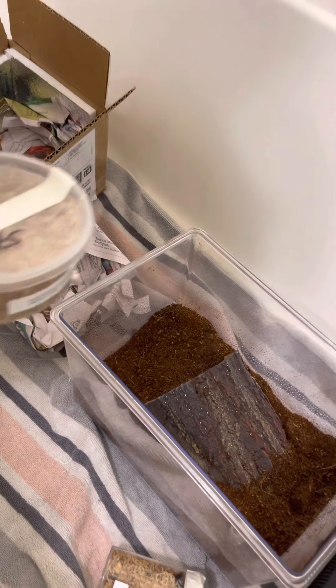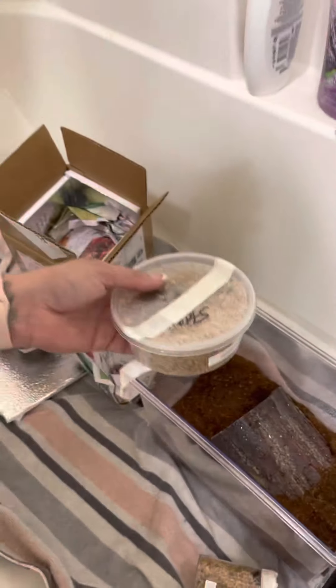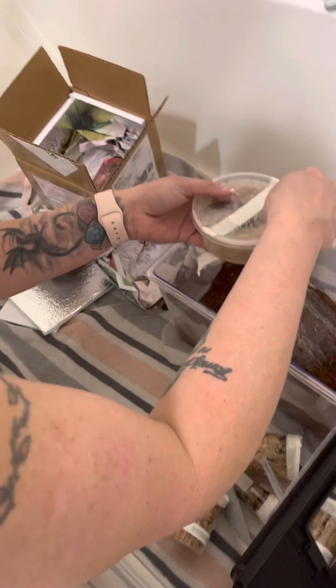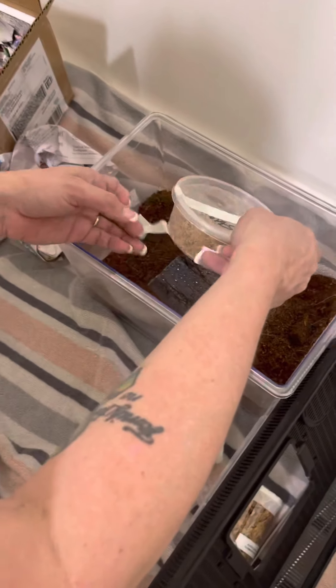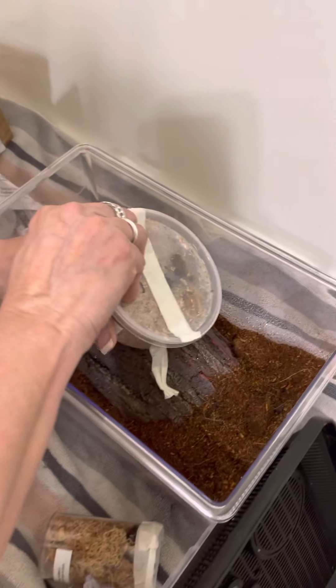Perfect, perfect. These are just going to be temporary enclosures until Saturday when I get my real enclosures in.